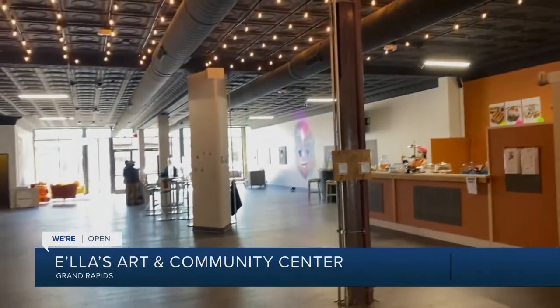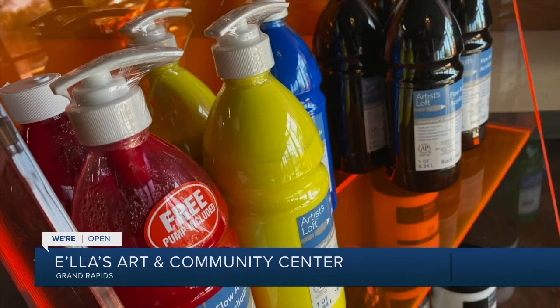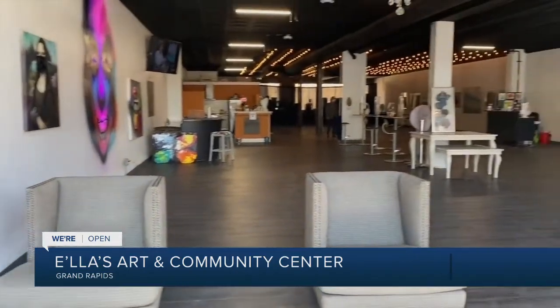It's actually three different spaces in this one particular art gallery. If you walk around, you see different art supplies, you see small sculptures, you see lamps, tables, and chairs.